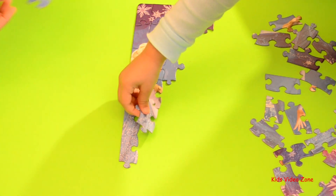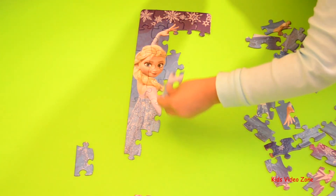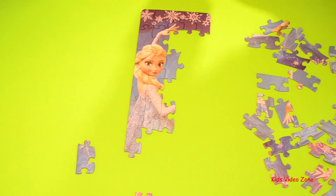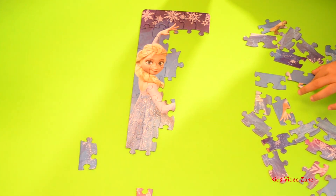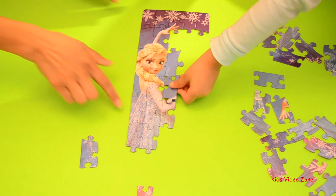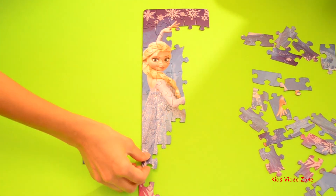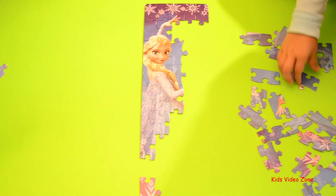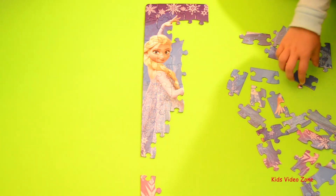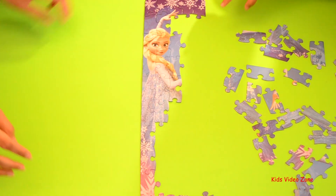Does that piece connect? Maybe it connects up there. Oh, you're so smart. There's more pieces of Elsa's dress. I think you have all of Elsa's face, all of Elsa's hair, and a part of her left hand. Maybe you should look for pieces for her right hand now. Oh, I'm sorry — did I say Anna? Yeah. I always get confused with Anna and Elsa.